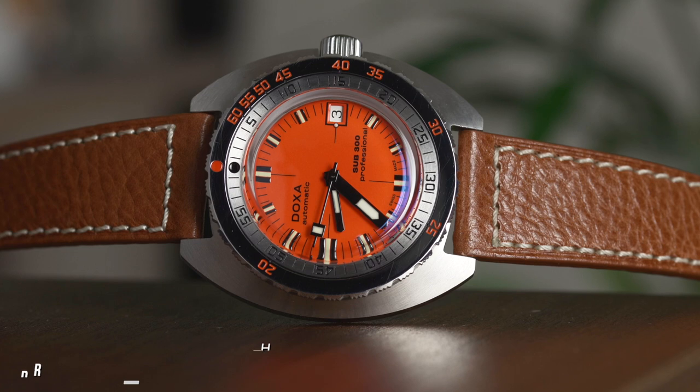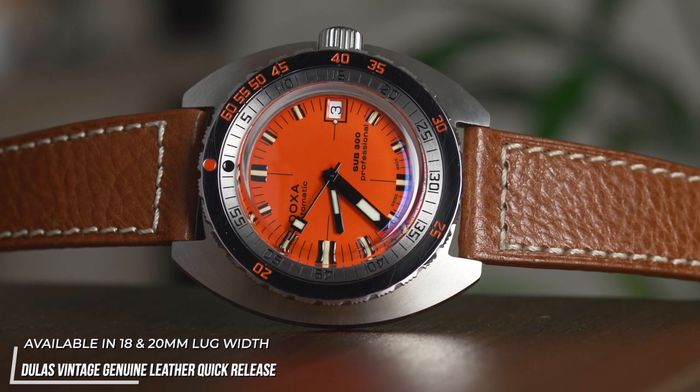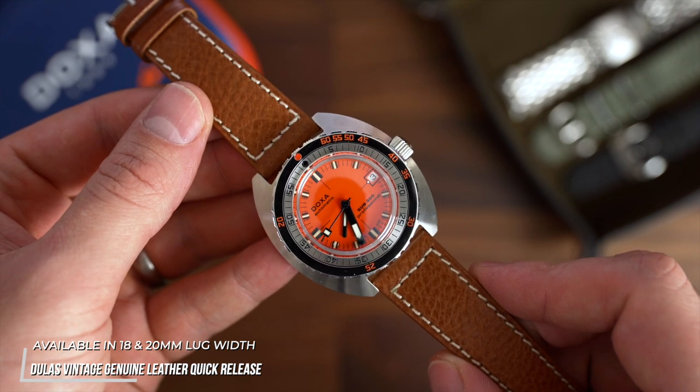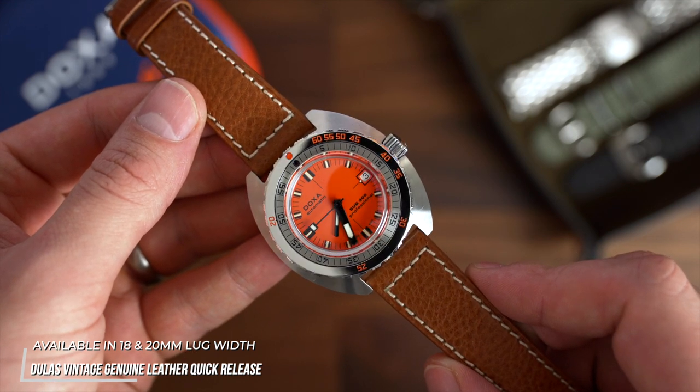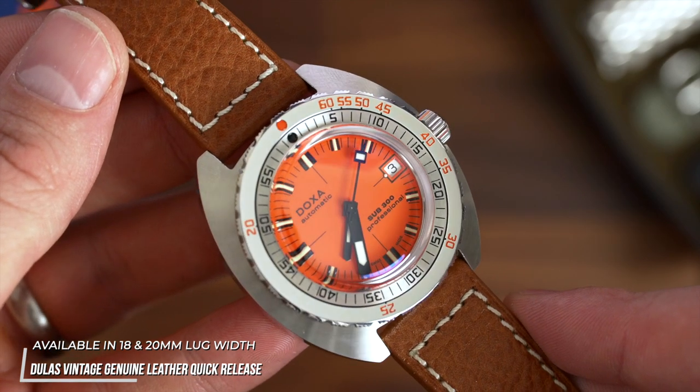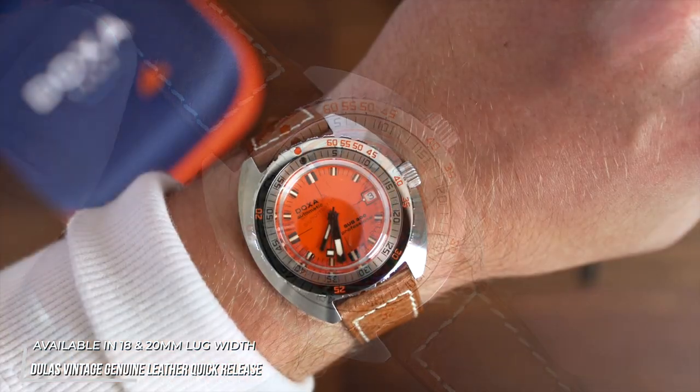Next up is the Douglas Leather in light brown. Although originally designed for dressier watches, this choice features a boxed-off stitching design wrapping around the whole edge of the strap. We've gone for the white stitching to add some contrast and to complement the details found in the dial of the Doxa.